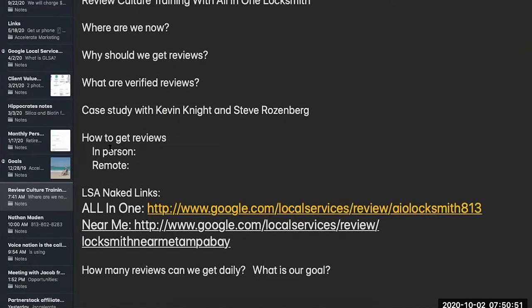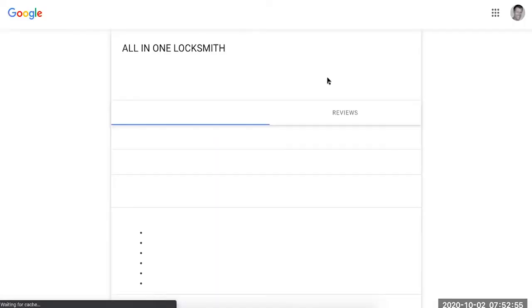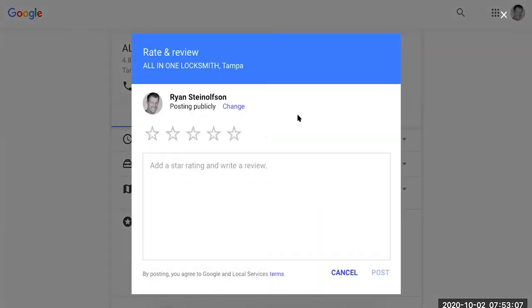We're going to wrap this up in about five to ten minutes on how to get reviews. In person is one of the most powerful ways, and I'm going to show you how to do this. Here is the all-in-one naked link — we call them naked links because if you send them out, they can leave a review instantly. If you click on this link, it takes them directly to what we call the review box.